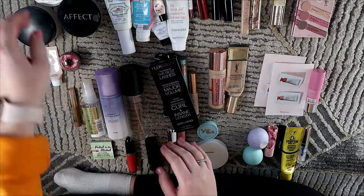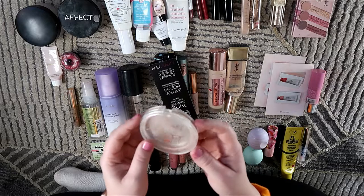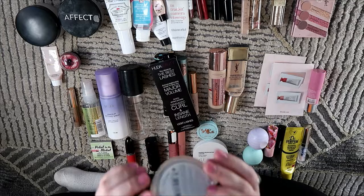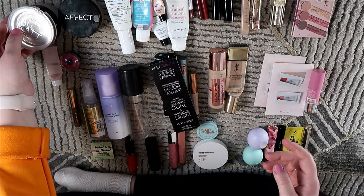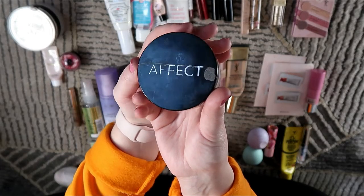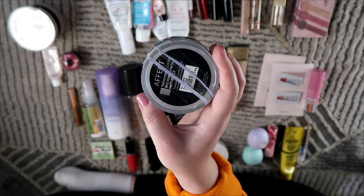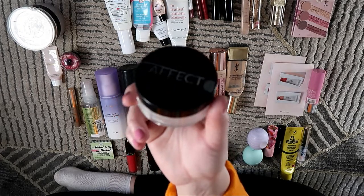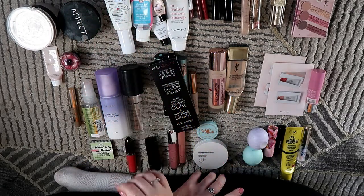I also used up the Catrice All Matte pressed powder — this was fine, it's not something I would repurchase, but I did enjoy it while I had it. Not my favorite though. Then I also have this Effekt rice powder that I received in one of my subscription boxes, part of a project pan. This was fine, not my favorite again.